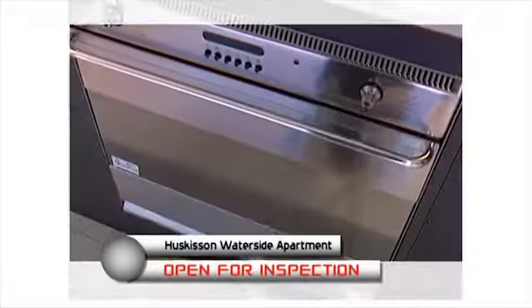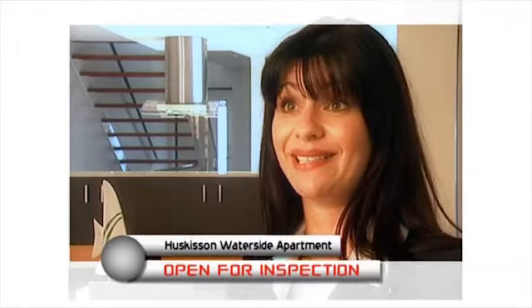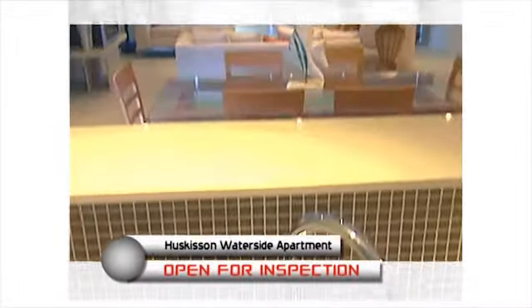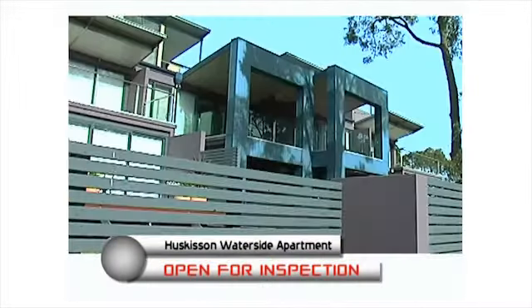Look at that kitchen. Do you think a person like myself, having an Italian background, wouldn't want to cook in that kitchen? Absolutely. And entertain? They can all be outside, but I'll be happy cooking in there. So there you go.